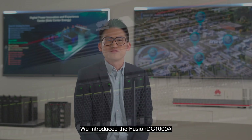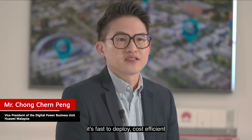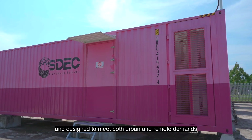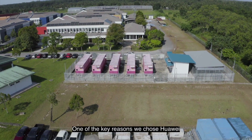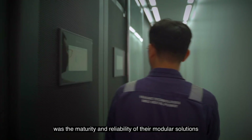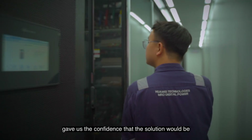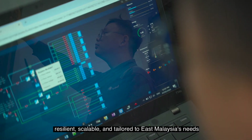We introduced the Fusion DC-1000A, a prefabricated all-in-one modular data center. It's fast to deploy, cost-efficient, and designed to meet both urban and remote demands with consistent performance. One of the key reasons we chose Huawei was the maturity and reliability of their modular solutions. Their experience deploying similar infrastructure globally gave us confidence that the solution will be resilient, scalable, and tailored to East Malaysia's needs.